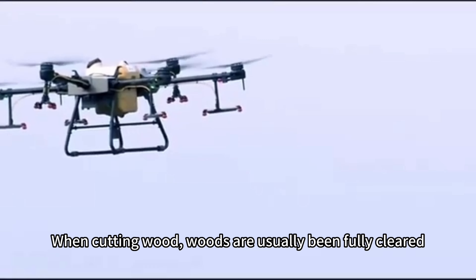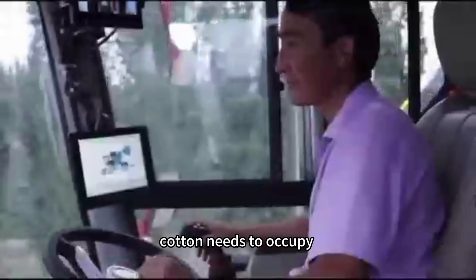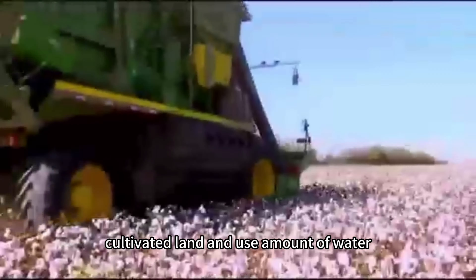The common viscous fiber mostly takes wood or cotton as raw materials. The growth period of a tree is 20 to 30 years. When cutting wood, woods are usually being fully cleared. Cutting needs to carpet land and use large amounts of water, fertilizers, pesticides, and labor force.